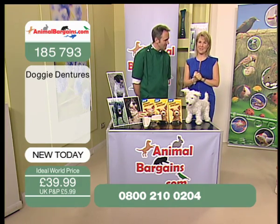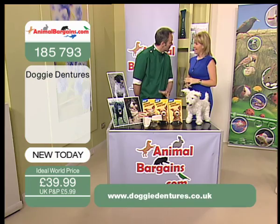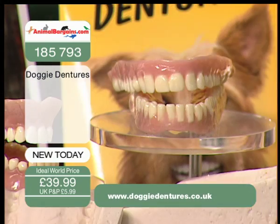A very special welcome to you if you're joining us here on AnimalBargains.com. And it's a first that we've got today as well — I'm really excited by this product. I'm particularly excited because it comes to us from our friends at Pedigree, a very big deal when it comes to pet care, pet nutrition, and all things to do with pets.